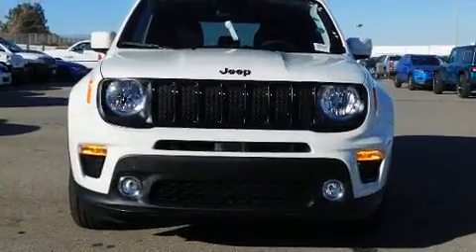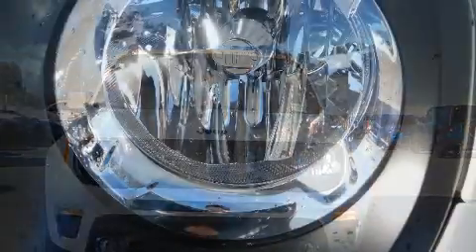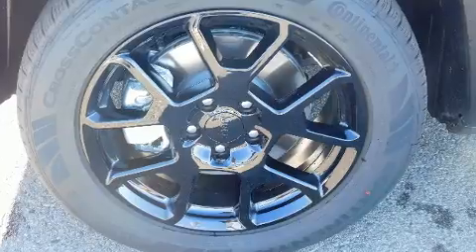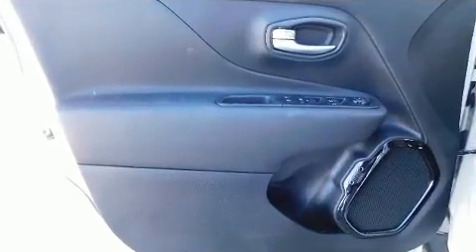A wealth of standard features mean that you no longer have to sacrifice, such as remote keyless entry, a tachometer, a leather steering wheel, an outside temperature display, power door mirrors and heated door mirrors, rear wipers, and a split-folding rear seat.